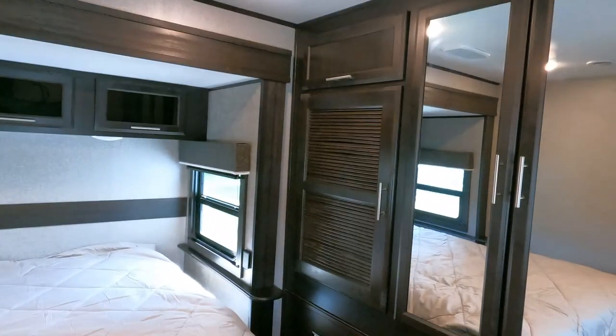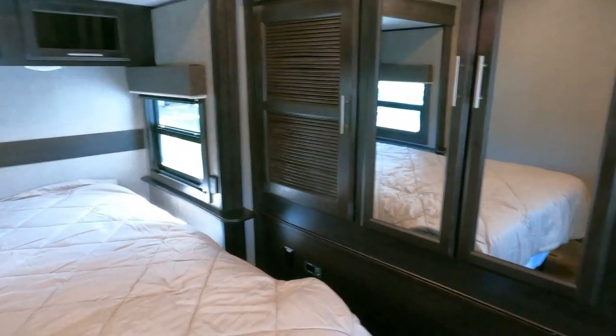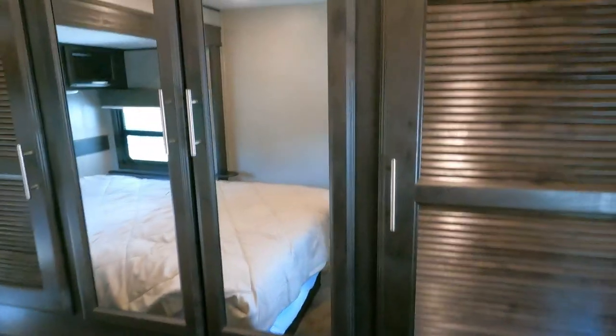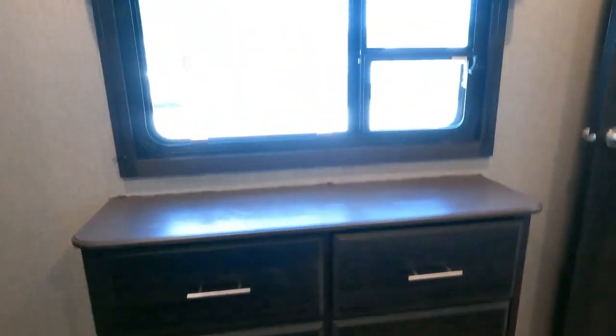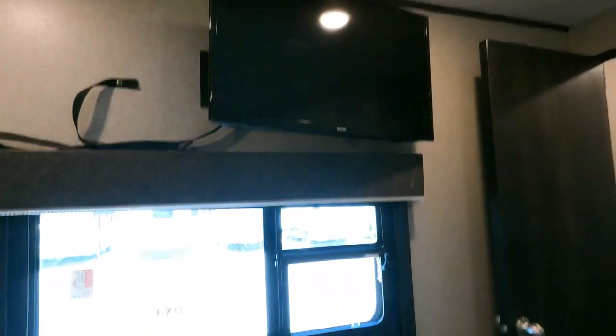Huge closet. It does not have washer and dryer hookup, so it's not a destination trailer — it's a regular travel trailer. No washer and dryer hookups. But dang, this is a huge bedroom. 32-inch TV in the bedroom. Most of the lights are on dimmer so you can adjust them how you want.